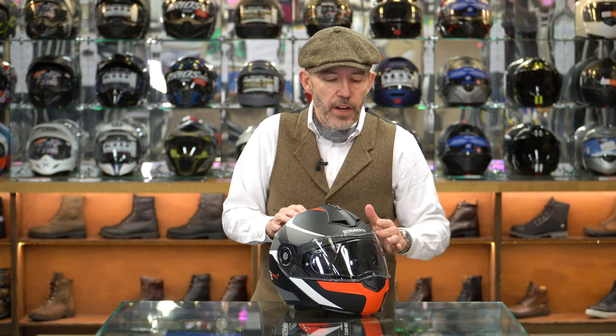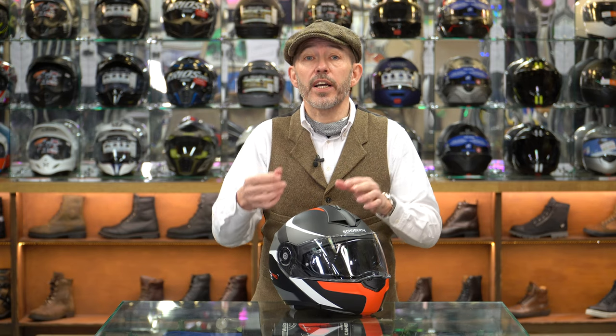There's a nice little feature on the top of the visor - a series of mouldings called Turbulators. It's a feature designed by Schuberth, not seen on other helmets, and it's meant to reduce the whistling as you're riding along. I've ridden in a C3 Pro for many years, it doesn't whistle, so I can only assume it works.